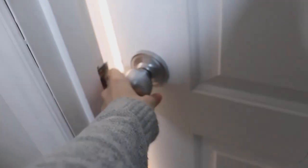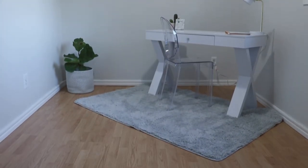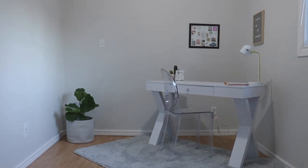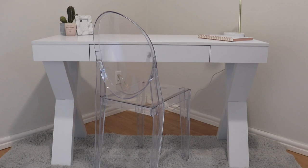Welcome back to my channel guys and welcome to my office tour for 2019. My inspiration for my office was mostly minimal and functional but also a little bit chic, so I wanted pieces in here that allowed me to get work done but also things that inspired me and made me happy to look at.